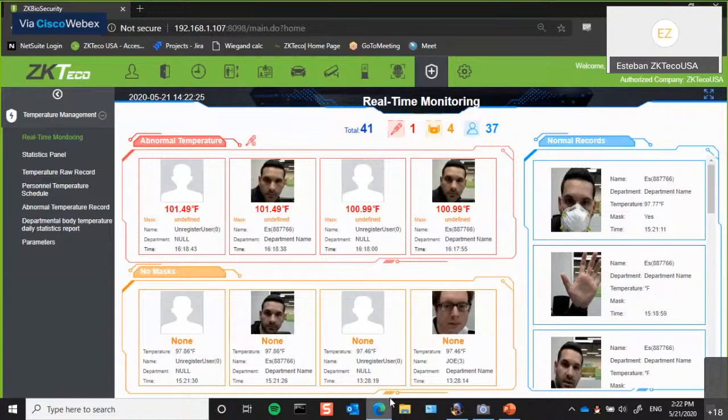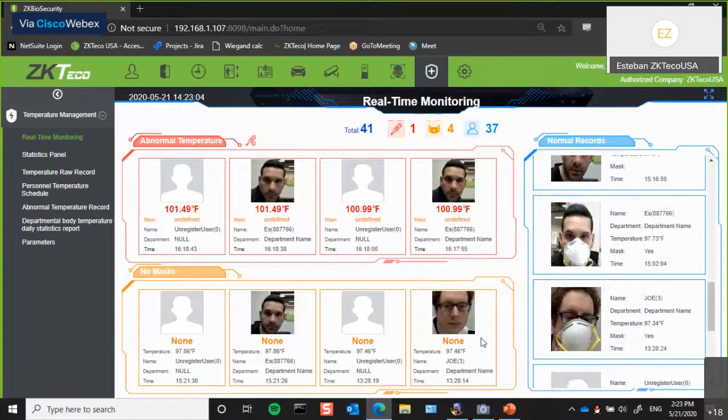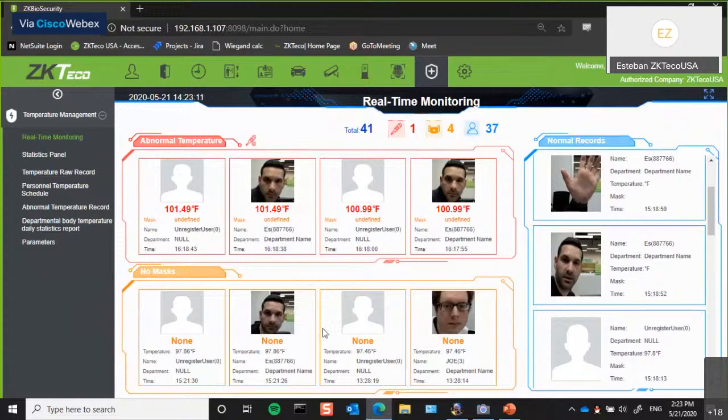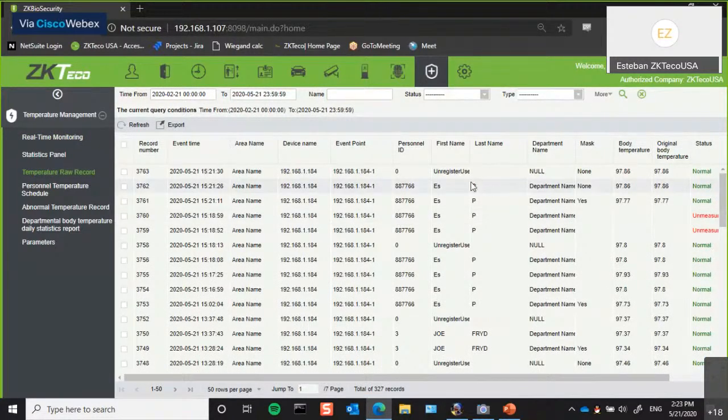So now I'll switch over to our BioSecurity software. This is our enterprise-level access control software which all of our devices connect to — all our panels, elevator control panels, kiosks. If anyone has ONVIF compliant or any other type of IP cameras, they can connect and monitor through here as well. With the release of these readers, we've added a temperature management module. With this temperature management module, whether you have the captures enabled or not, you're able to see real-time monitoring of what's going on. If you have the captures enabled, you'll be able to see that person's face at that point in time. You'll also be able to see any abnormal temperatures, any masks, anyone not wearing a mask when they should — all shown here in real-time monitoring. So if you have a guard watching the screen, you can have them act on that. We also keep an audit trail of all our raw records, which are all exportable and able to be saved onto the PC or anywhere the company needs.